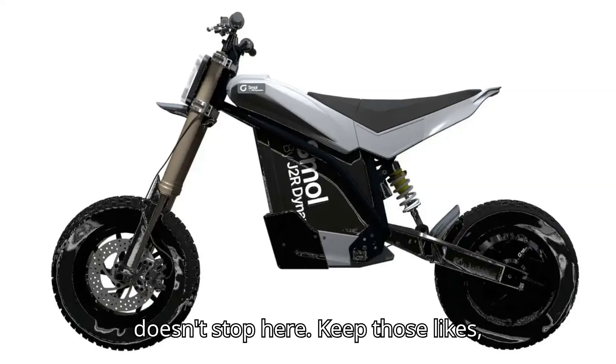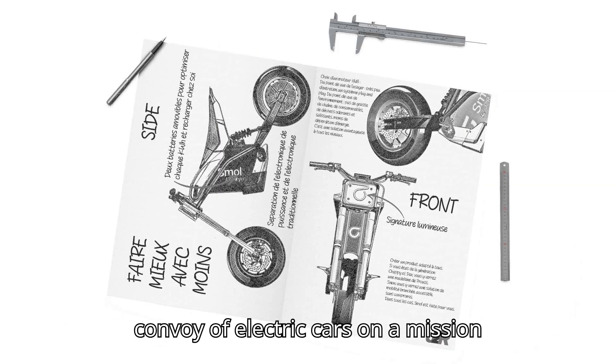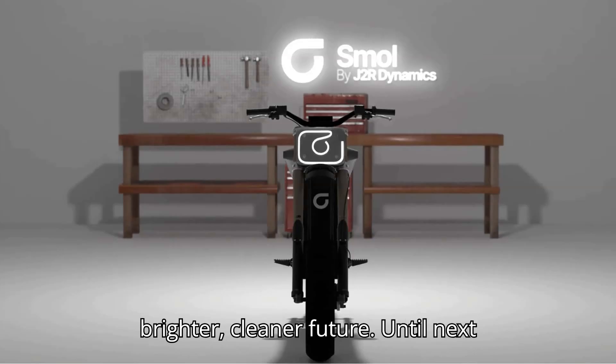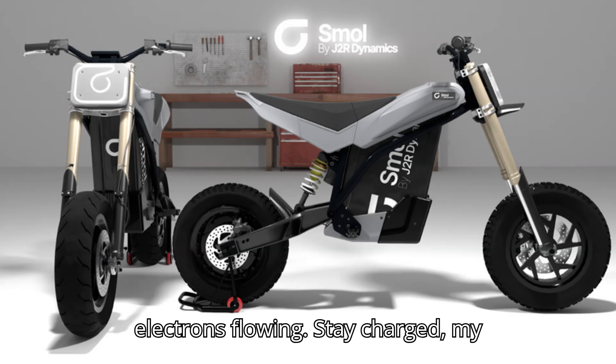But hey, the fun doesn't stop here. Keep those likes, subscribes, and comments coming in like a convoy of electric cars on a mission. Together, we'll charge ahead into a brighter, cleaner future. Until next time, keep those wheels turning and those electrons flowing. Stay charged, my friends.